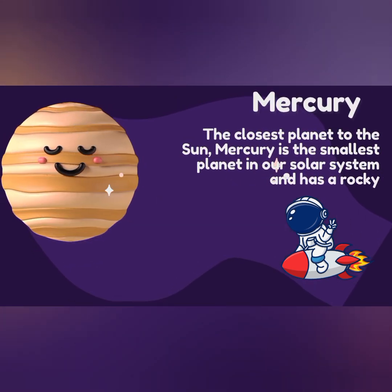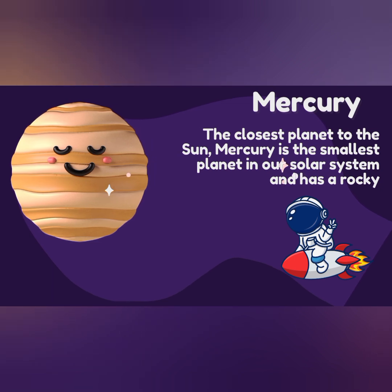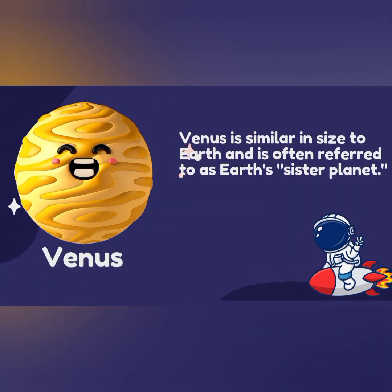Mercury. The closest planet to the Sun. Mercury is the smallest planet in our solar system. Venus. Venus is similar in size to Earth and is often referred to as Earth's sister planet.